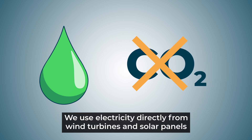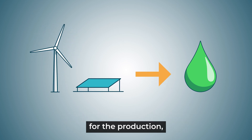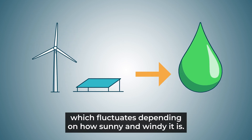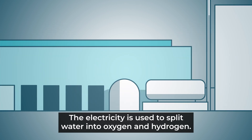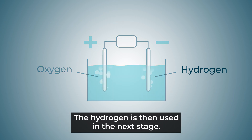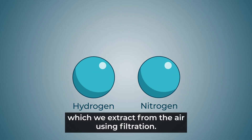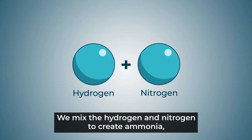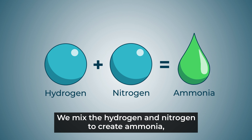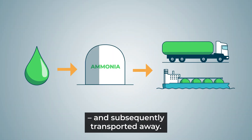We use electricity directly from wind turbines and solar panels for the production, which fluctuates depending on how sunny and windy it is. The electricity is used to split water into oxygen and hydrogen. The hydrogen is then used in the next stage. We also use nitrogen, which we extract from the air using filtration. We mix the hydrogen and nitrogen to create ammonia, which is then transferred into a tank and subsequently transported away.